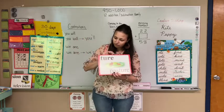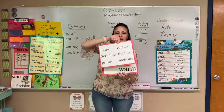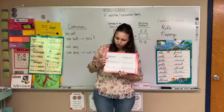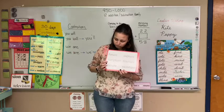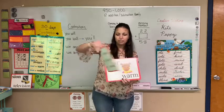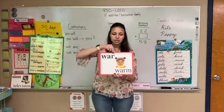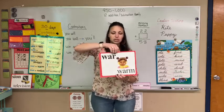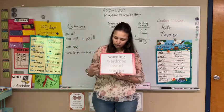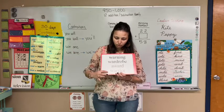And then we have chur in pasture — try to read them before I say them. Future, scripture, picture. Good job. This is war in warm. Let's look at some of those words: warning, wardrobe, award, warrior.